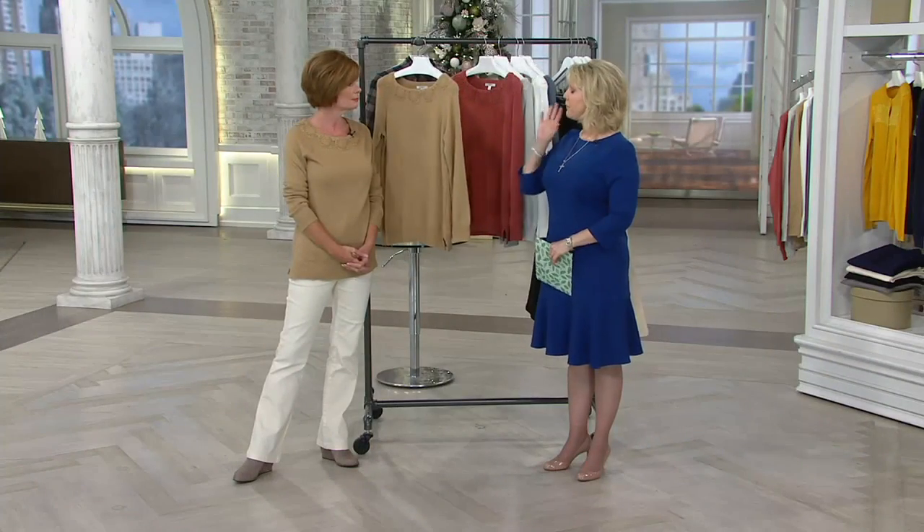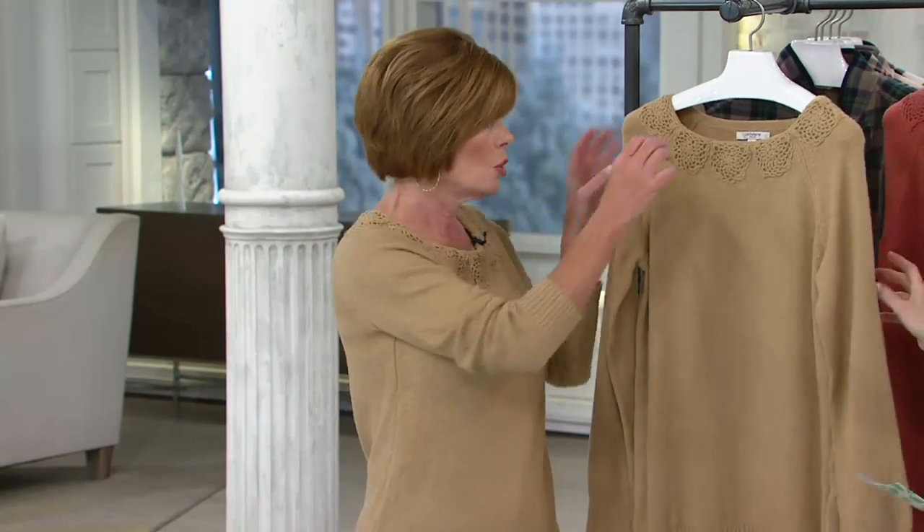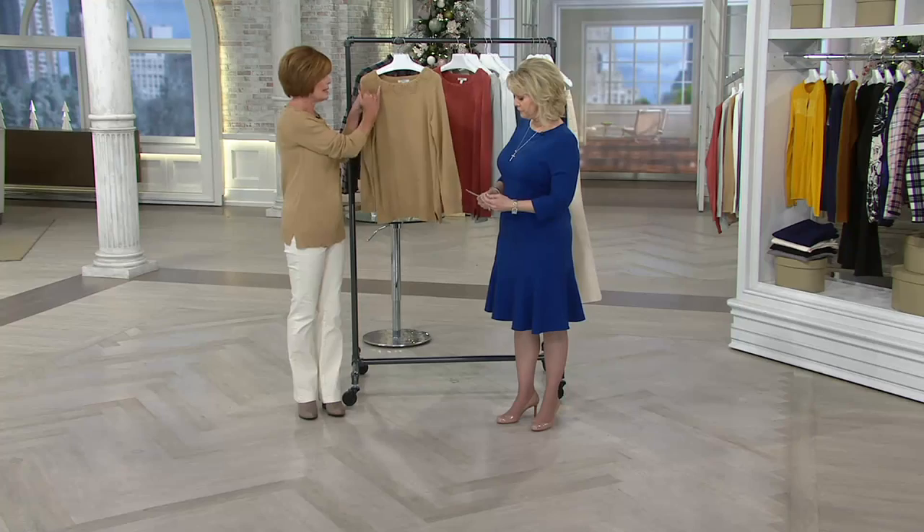If I saw anybody wearing this at lunch, a baby shower, or a bridal shower, the first thing I'd say is 'that is such a pretty sweater.' You don't see yourself coming and going — it's so unique and different. The first thing you think of is pure femininity. It's extremely feminine and beautiful.